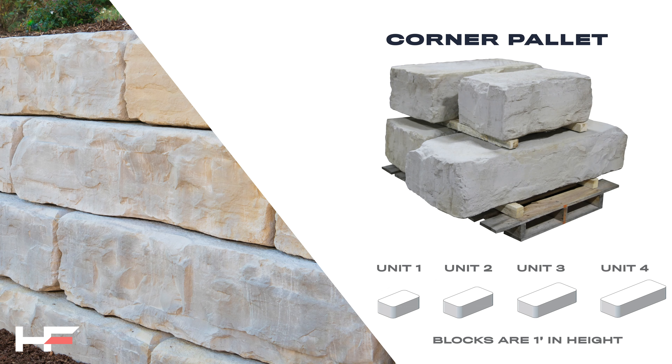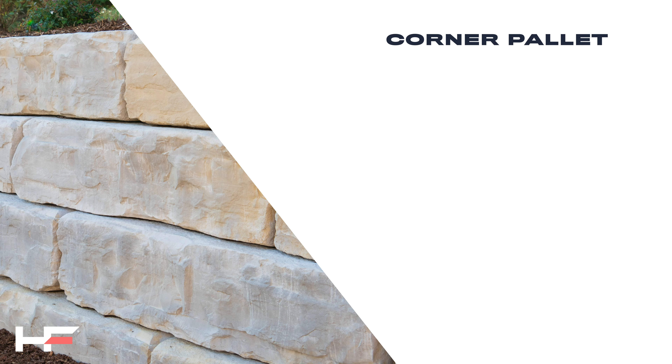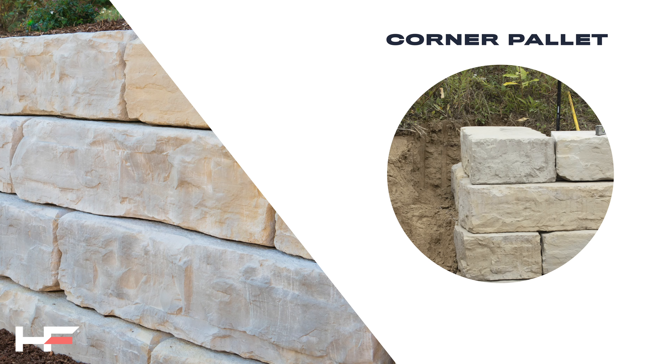The corner palette consists of different block lengths, which are textured on all four sides and the top. Corner blocks can be used in a 90-degree return or freestanding application.